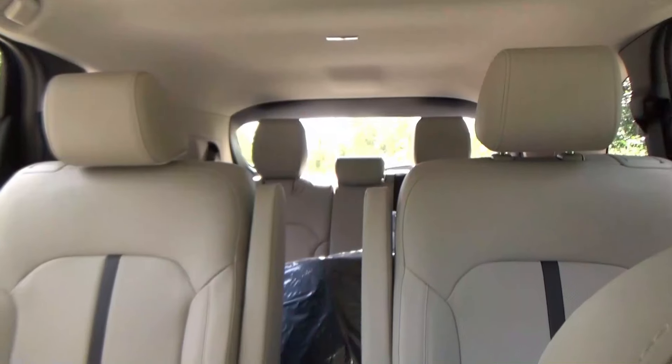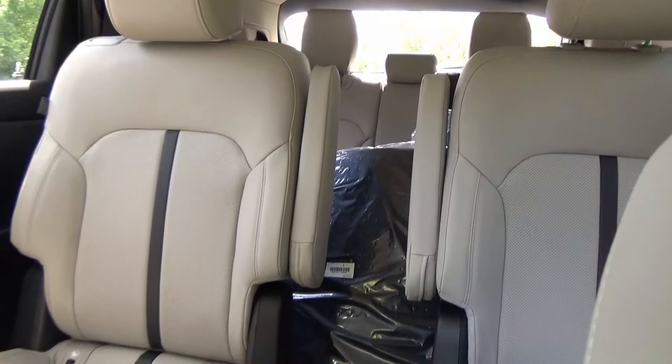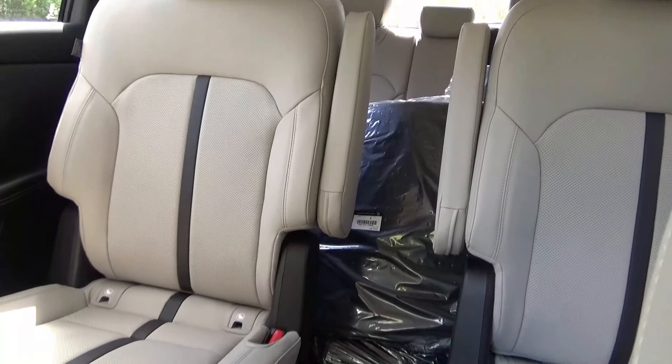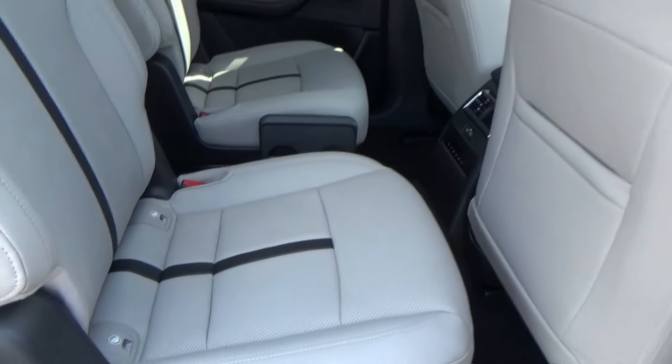You can option the CX-90 in Select, Preferred, and Preferred Plus trims to have seven or eight passenger seating. Seven passengers is automatically included in the Premium and Premium Plus. The Turbo S Premium Plus only seats six.